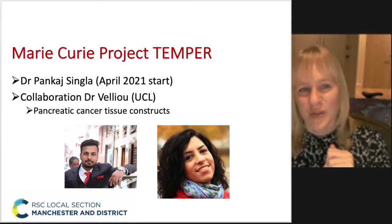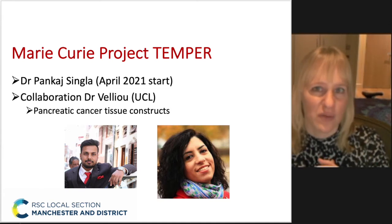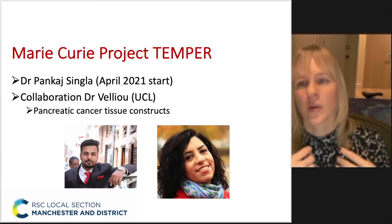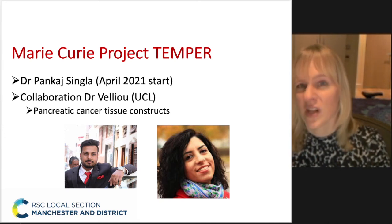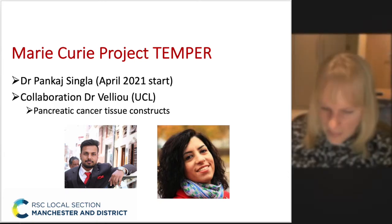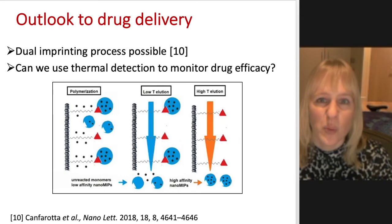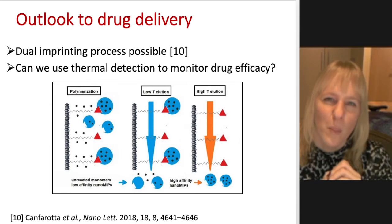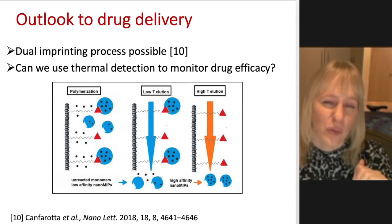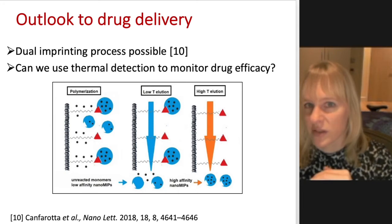In a few months we'll also have a Marie Curie project starting where we are going to look at drug delivery — specifically improving drug delivery for anti-cancer agents, because they have a lot of side effects. By using the polymers to make binding really selective, we can reduce the number of side effects. We're going to make use of something quite unique about these polymers: we can do dual imprinting — imprinting of two targets simultaneously — which gives new opportunities.